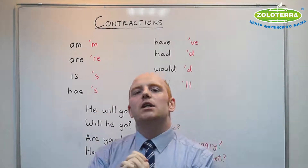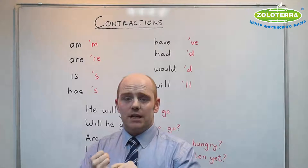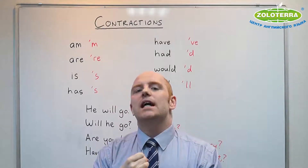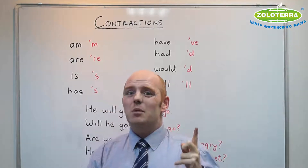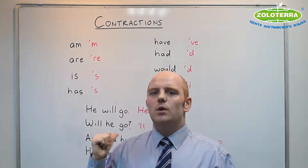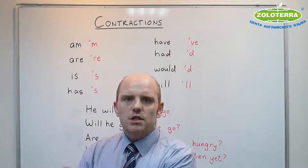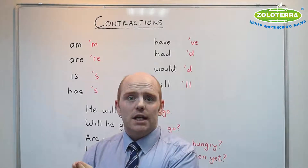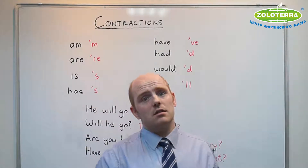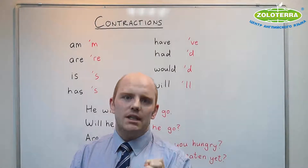When I teach pronunciation, I like to separate what I call active pronunciation — what you need to say — and passive pronunciation — what you don't need to say, but you do need to understand. Now, some of the things we will talk about today are active pronunciation. You will not sound natural in English if you don't use some contractions. However, some of the others you don't need to say, but again, it is very important that you do need to understand.